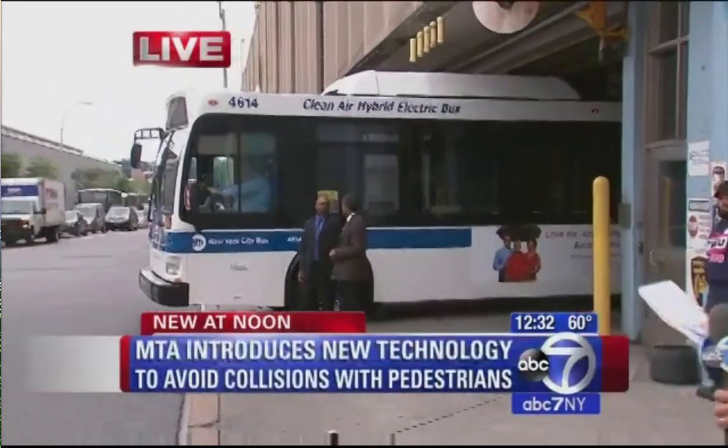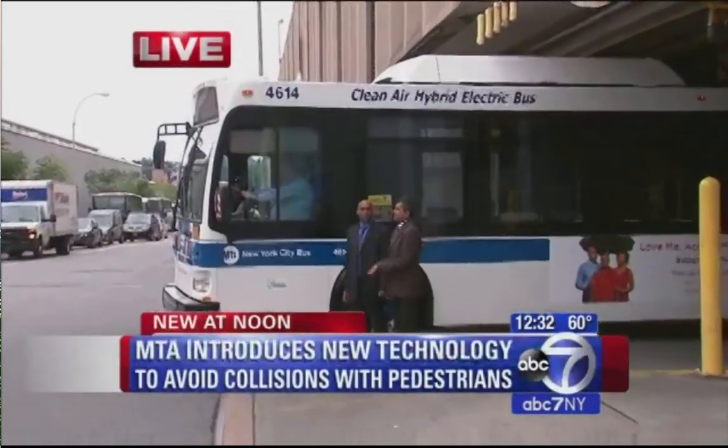The MTA is rolling out two new technologies, and it's all in an effort to curb collisions with pedestrians and buses. Take a look at that bus there — it has it installed. The first is called the pedestrian turn warning.